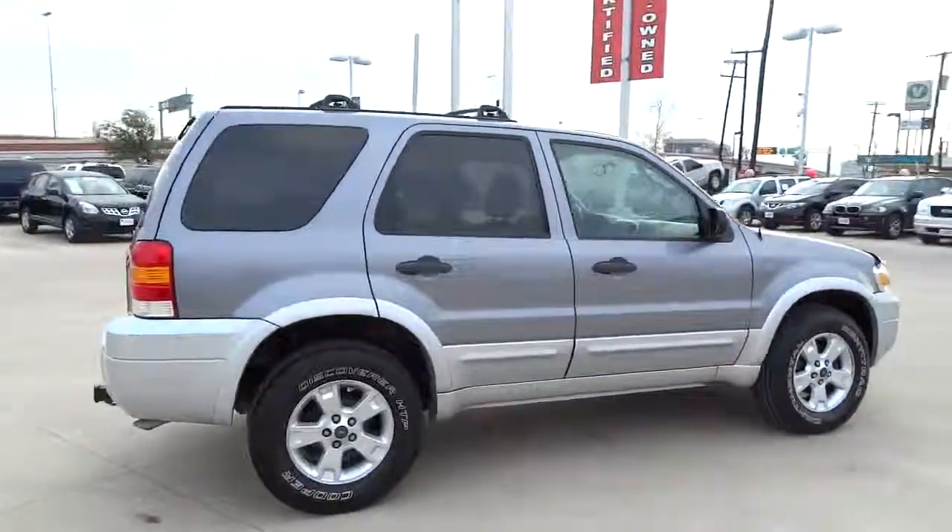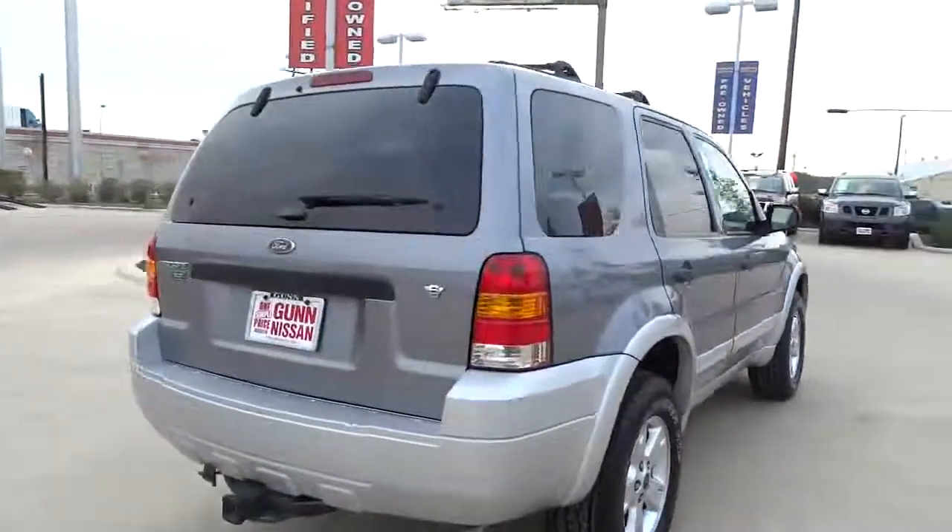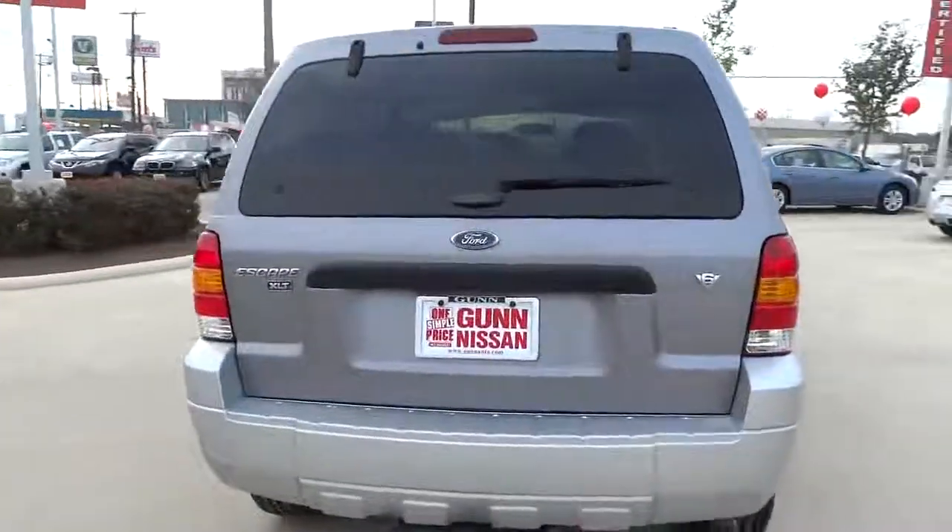Power steering, front wheel drive, automatic transmission, air conditioning, front cruise control, fog lamps.